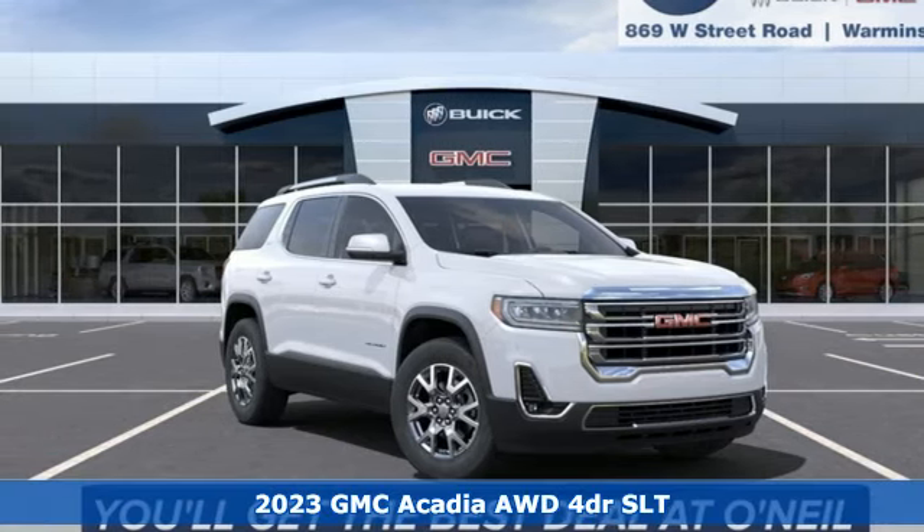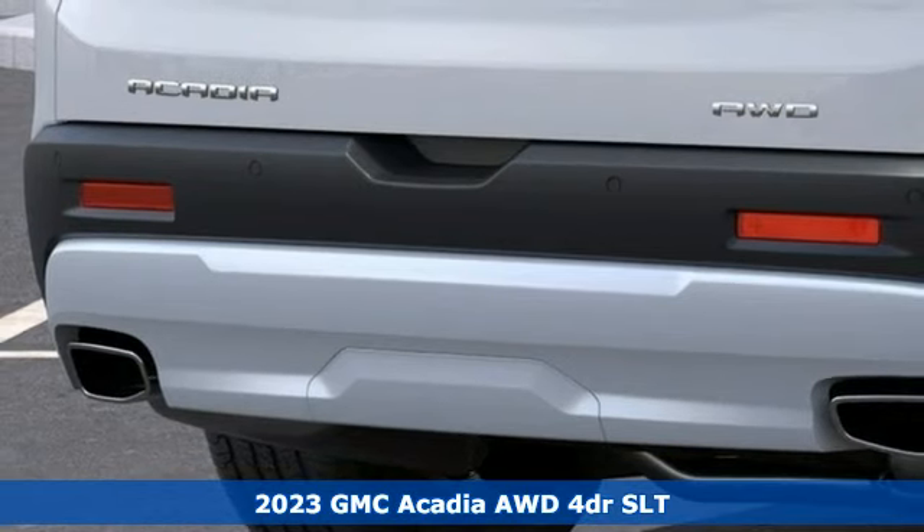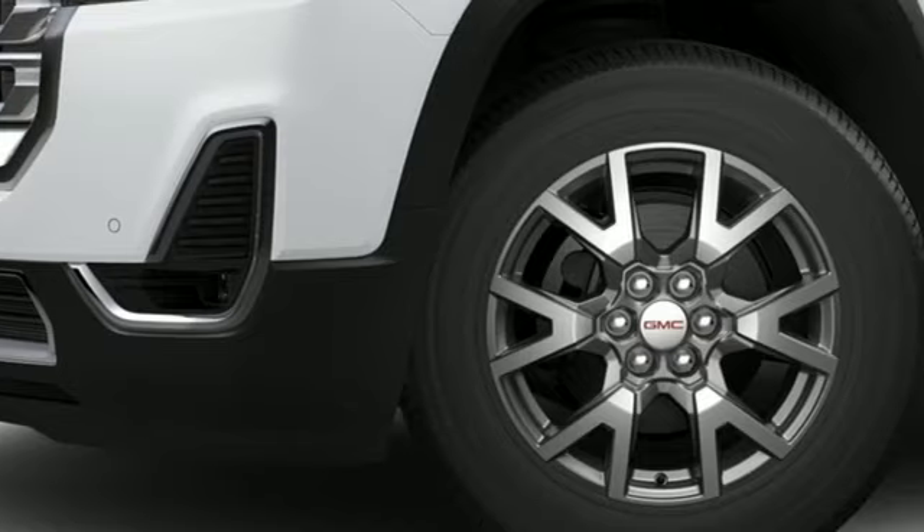Here's a new 2023 GMC Acadia. There's room for family and friends and their cargo alike in this Acadia. Plus, it offers an exciting list of features.